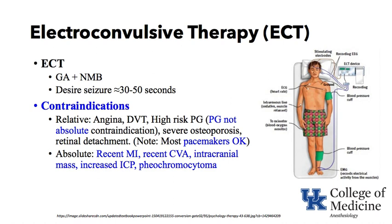Some contraindications to ECT include angina and DVT — you can imagine if the leg muscles squeezed and there was a blood clot in the legs it could push it toward the heart. High-risk pregnancy is a contraindication, although pregnancy itself is not absolute; if a pregnant patient is vegetatively depressed and at risk for taking her own life, there may be an indication for ECT. Severe osteoporosis is a relative contraindication because contracting muscles could snap brittle bones, and retinal detachment is another.